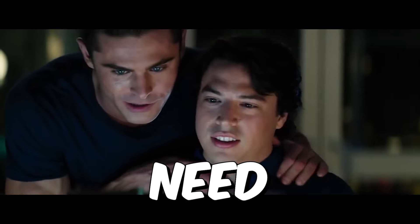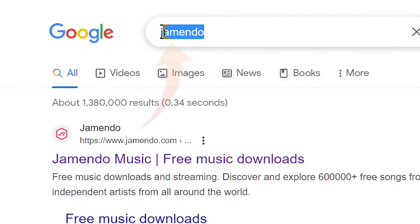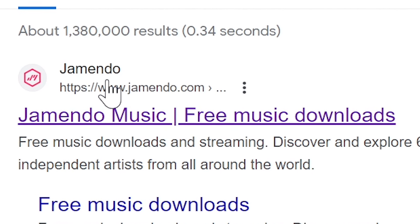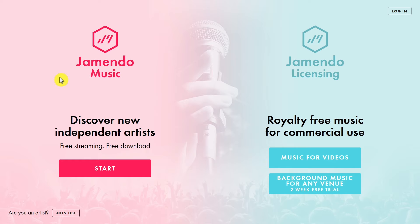The first thing you will need to do is go to the search bar and type this website's name. It's called gemendo.com. This is the website that we are going to be using for this. Here is its icon — just click on the first link and it will then take you to this page.